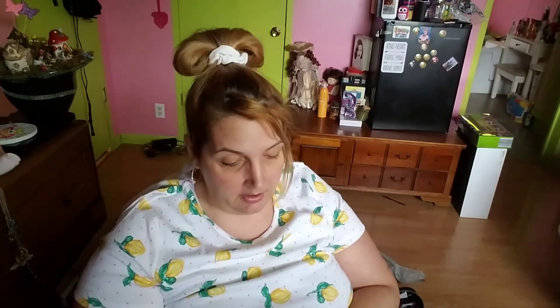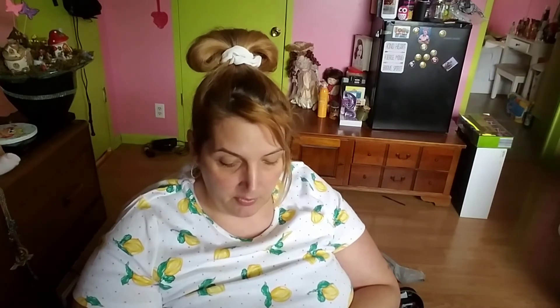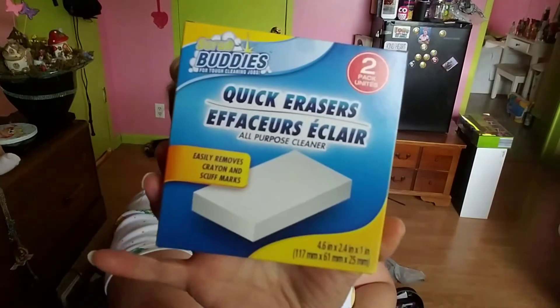Two-pack of quick erasers by Scrub Buddies brand — usually removes crayon and scuff marks. They're 4.6 by 2.4 by 1 inch. Look like they're good-sized ones, like the Magic Eraser.